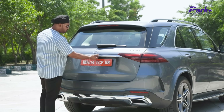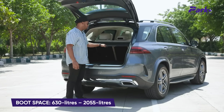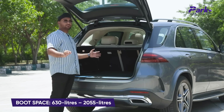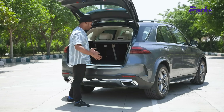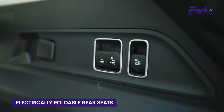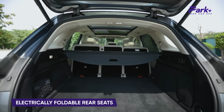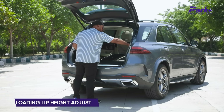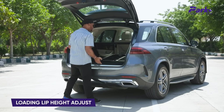The same tapering windscreen is retained. When you open the boot, you have 630 litres of boot space which can be further expanded to 2055 litres. You can easily do your moving-house duties with this car. For added convenience, you can fold the rear seats with buttons — powered folding — so you can fit in more luggage. And if the loading lip feels too high, you can lower the car's ride height right from here to help load luggage more easily.